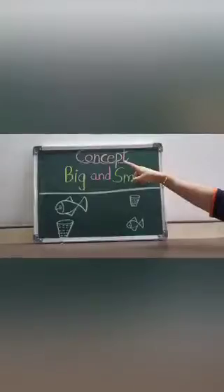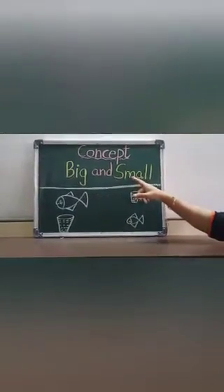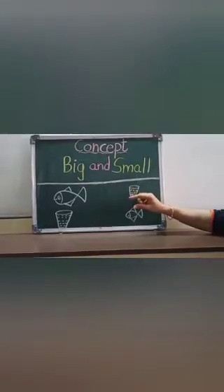Hello my dear children, your own nipa man is here. Today kids, I will teach you a new concept of big and small. Big means muttu and small means nannu. Children, I will show you some objects of big and small.